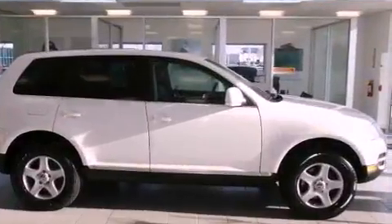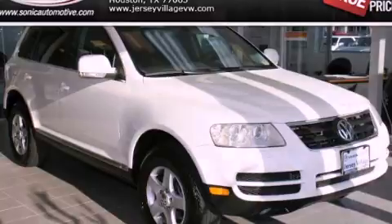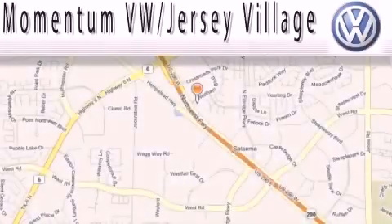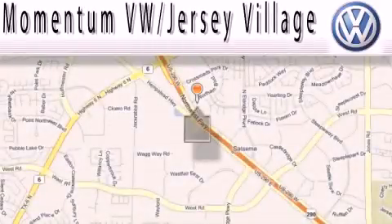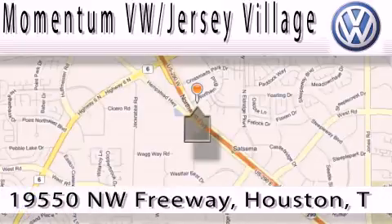Contact us today and schedule your opportunity to see this vehicle in person. Extreme low pressure sales, extreme friendliness, and extreme fair pricing — that's Volkswagen of Jersey Village, a proud member of the largest dealer chain in Houston.